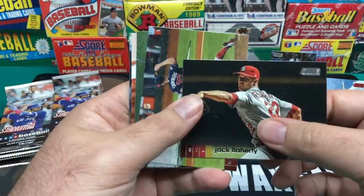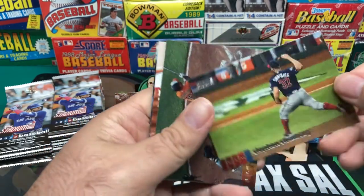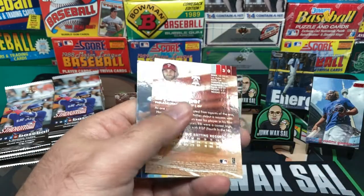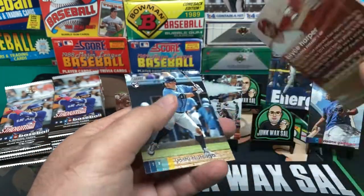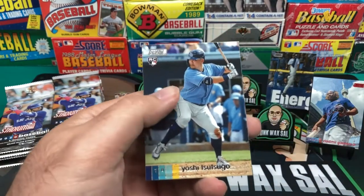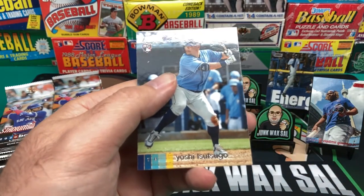And we have Jack Flaherty. And then Steven Strasburg. We got Trey Mancini. Bryce Harper. And Yoshitomo Tsutsugo — I probably butchered that, sorry.